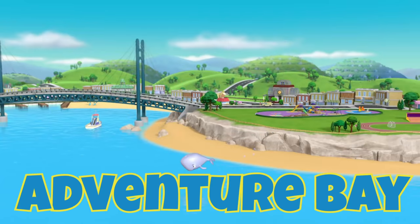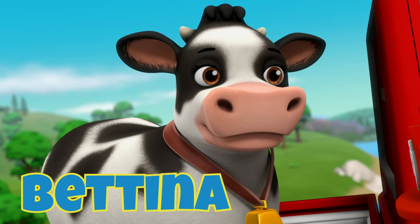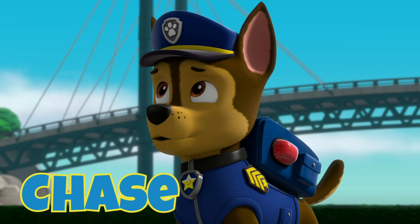A is for Adventure Bay, the home of Paw Patrol. B is for Bettina, the friendly farm cow. C is for Chase, who's always on the case.